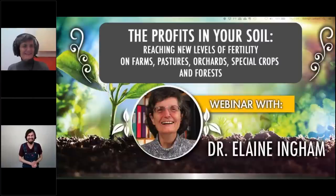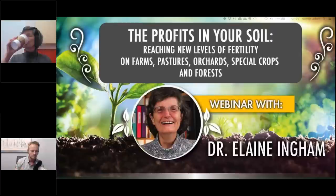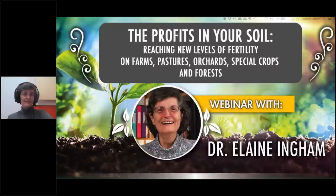If you want to learn from anyone on soil life, microscopy, and composting, there is no one I recommend higher than the source — Dr. Elaine Ingham. Can everyone see and hear the presentation? Give us some ones in the chat. Yes, we've got a lot of yeses, they can hear us.